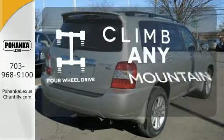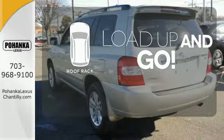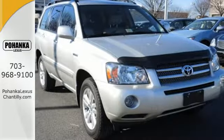Climb any mountain — this vehicle has four wheel drive. Load up and go, bring all your gear with a handy roof rack. Capacity and fuel efficiency finally got together and it's beautiful. Experience the joy today.